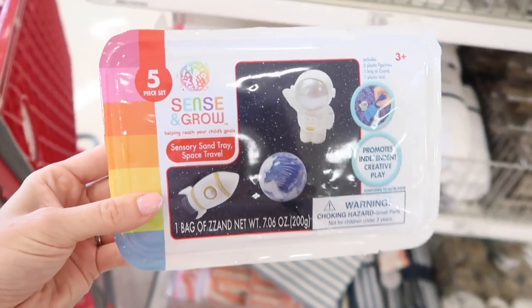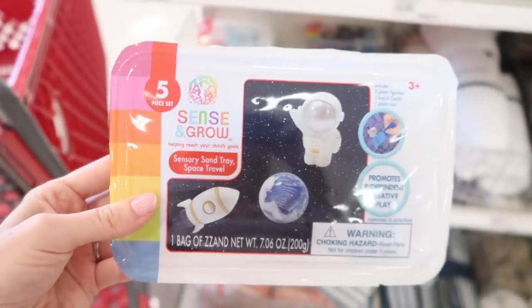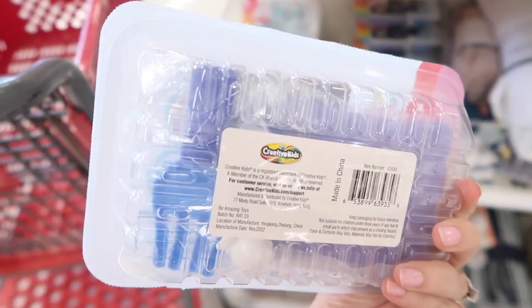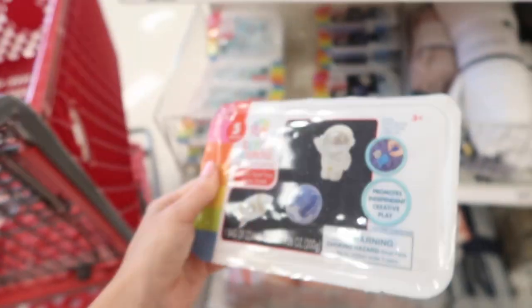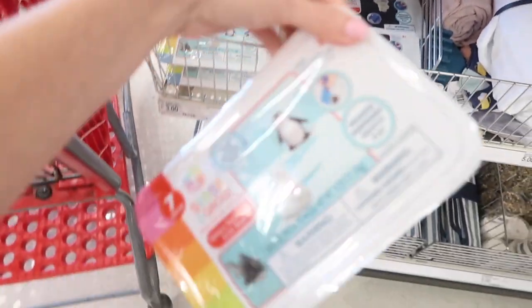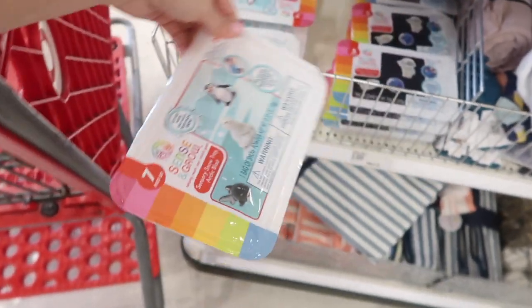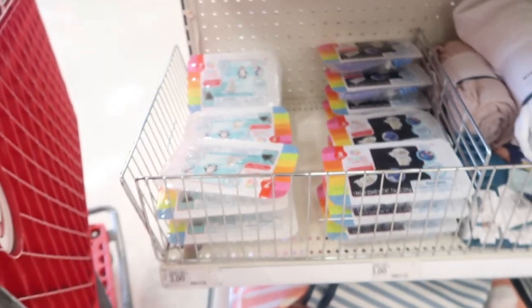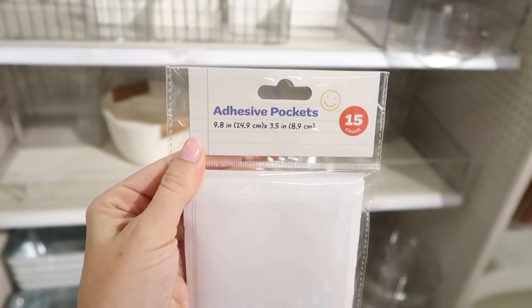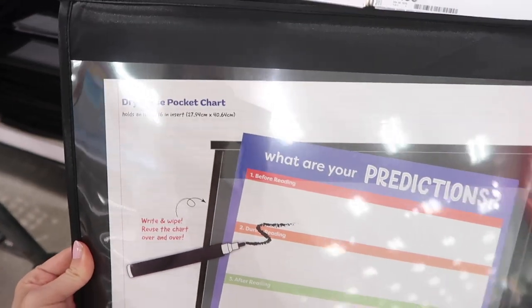I have never seen these Sense and Grow sensory kits in the Target dollar spot ever before, and I love them. If you guys follow me on Instagram, I share often that I buy my kids sensory kits every couple of months because they love them and they'll play with them forever. I think it's way better than going out and buying a plastic toy every once in a while. I really, really love sensory kits, but I've never seen them in the Target dollar spot. I think those are so cute.